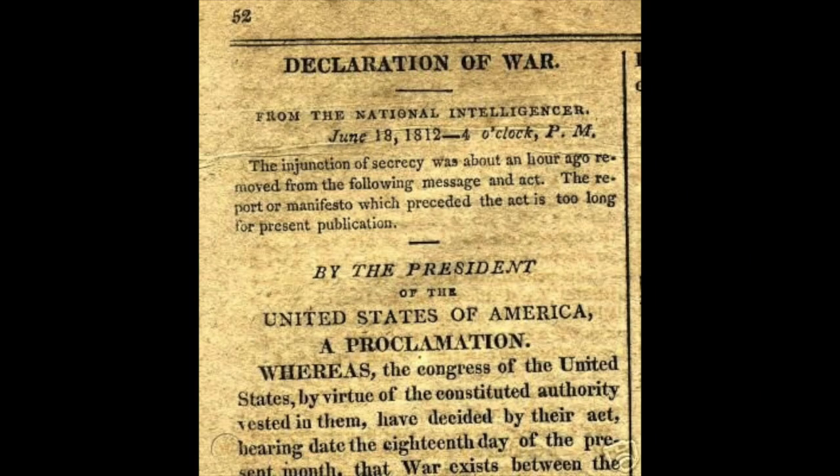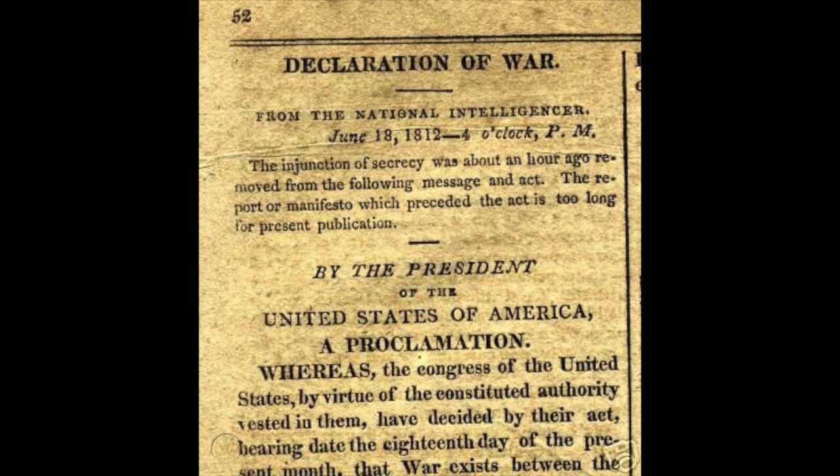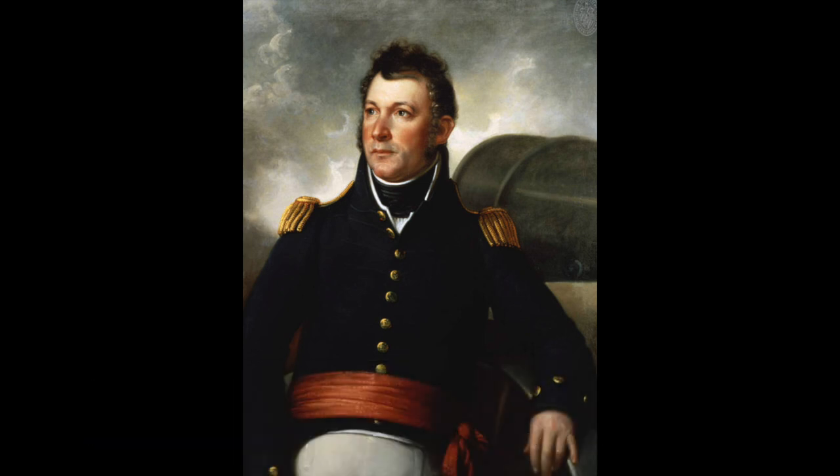Then 1813 came around. We had declared war on Britain again. Mary was born the year of the American Revolution and now found herself in Baltimore, a hotbed of the War of 1812. She was approached by an officer, George Armistead, to make a flag so big that anybody could see it even at a distance. So Mary made a small storm flag, but she also made one as big as George Armistead wanted.